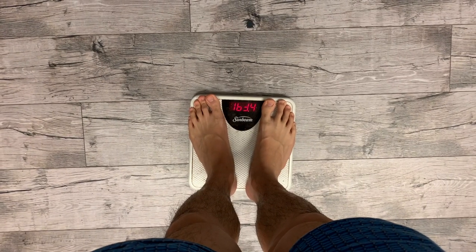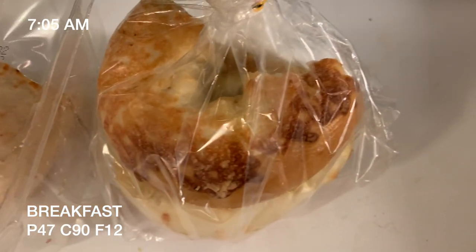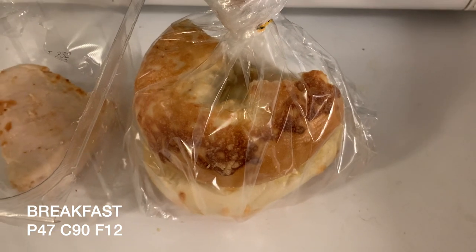163.4 pounds. I've got one of these pre-cooked chicken breasts from Costco and one and a half of these cheese bagels. I'll be eating these in the car on my way to work. Hey guys, I'm at the hospital now.